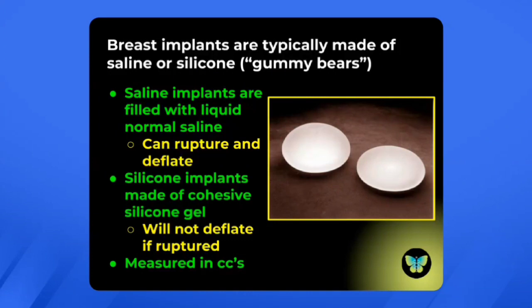Breast implants are typically made of either saline or silicone. The silicone implants can be called gummy bears. The saline implants are filled with liquid normal saline — if these implants rupture, they can deflate, and you can actually see that. A silicone implant, however, is made of a cohesive silicone gel, and if it should rupture, it will not deflate. The volume of the implant is measured in CCs or cubic centimeters. There are differences in how saline and silicone implants feel, and this is largely a personal preference.